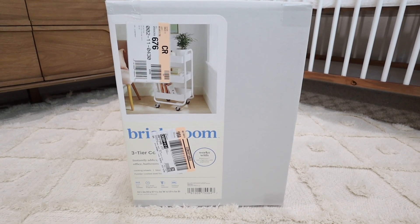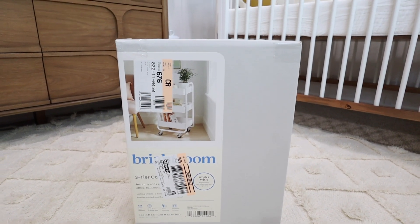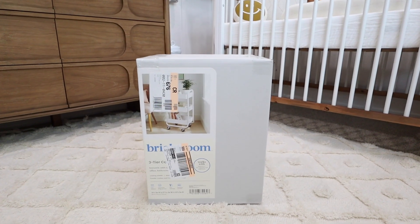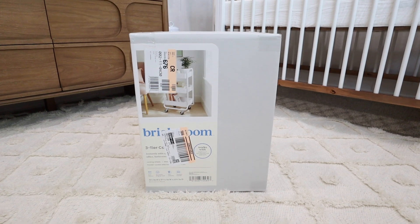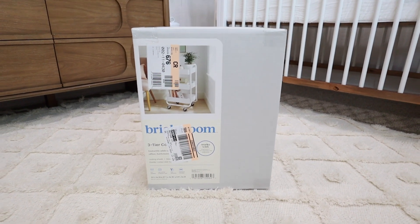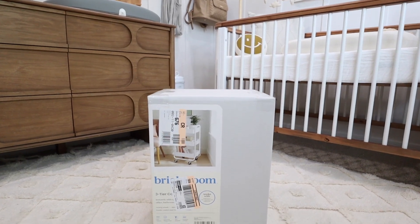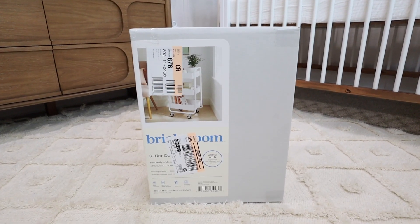Okay, so I'm in the nursery and the first thing I'm going to do is put together this Brightroom from Target — it's a three-tiered rolling cart. I've seen a lot of moms use a cart like this. You can also get them at IKEA, Walmart, or Amazon. I'll make sure to leave a link to the one I'm using down below.